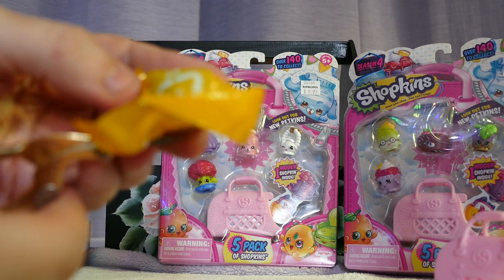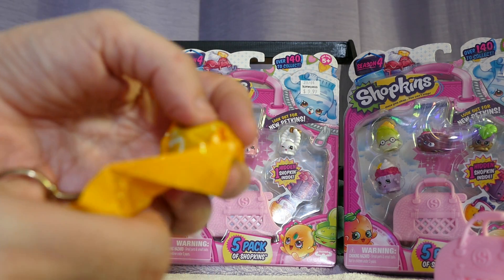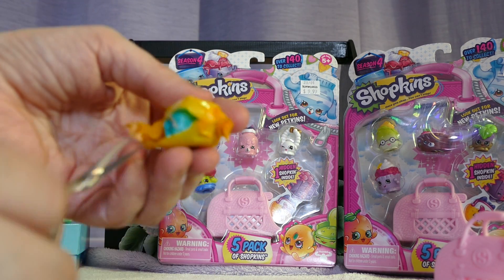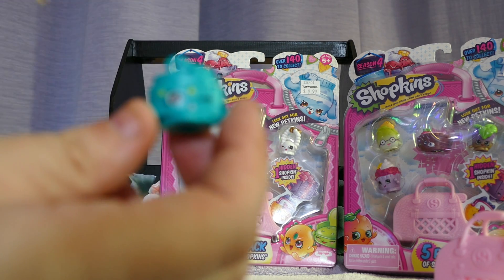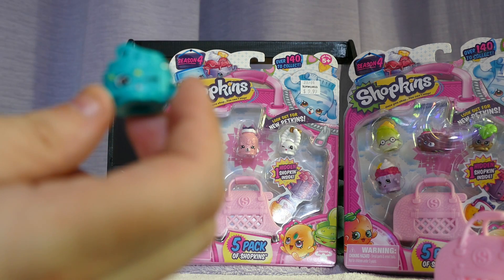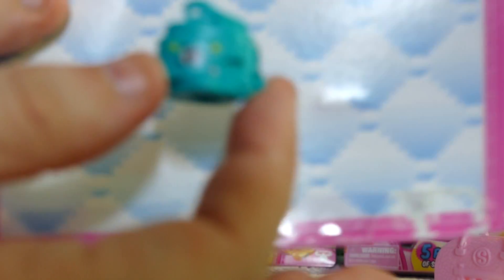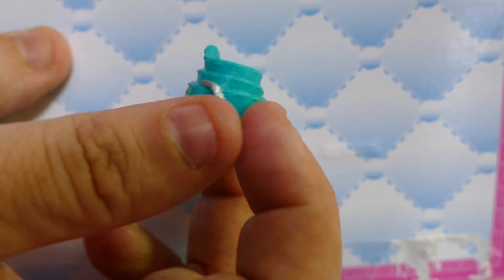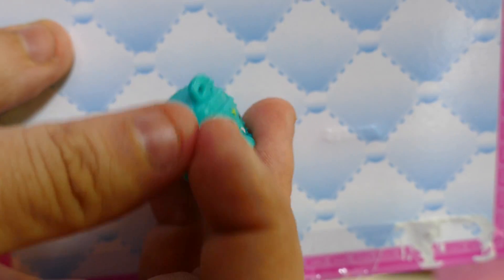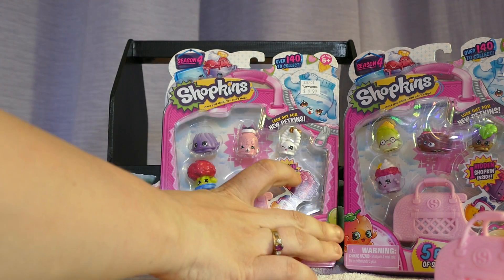I'm hoping for something different in here because we were very disappointed when we opened our second box and got very little. It's something new! Oh, it's a belt — oh, that's very cute. So happy already — it's in the accessories. This is Sasha Belt and she is rare. She's got little stars on her face — that's so cute. So happy we got one we don't have.